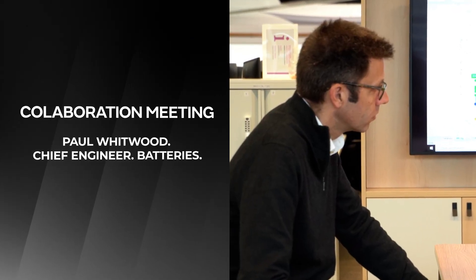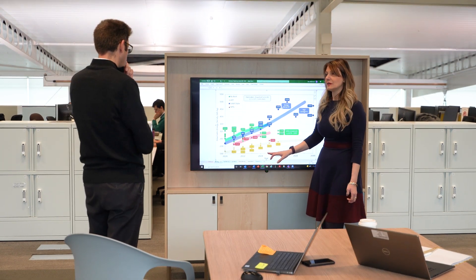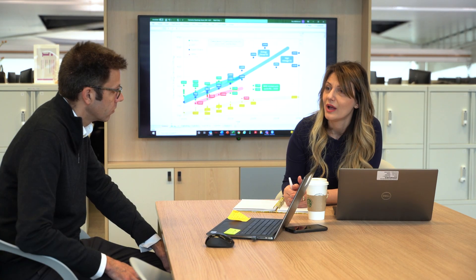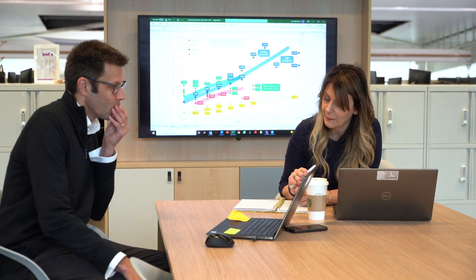Once a week I have a one-to-one with my line manager, the chief engineer in the battery department. We discuss things like how the team is delivering and performing, what challenges they are facing, as well as the direction we need to take. He provides me with guidance and advice.